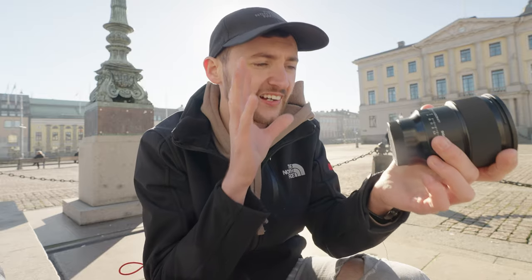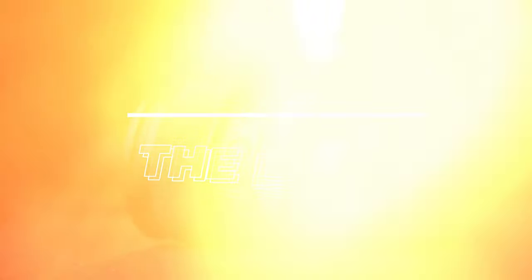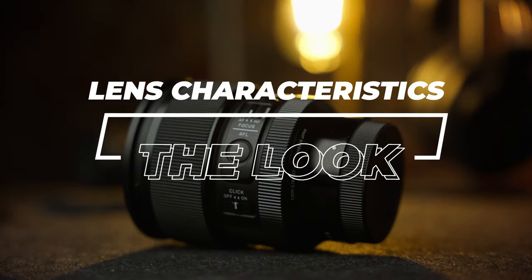Since owning this lens I've taken it to so many places — Budapest, London, New York, and here — and I've shot more POVs with it than I can count. The reason for that is I absolutely love the characteristics and the look this lens gives my photography.